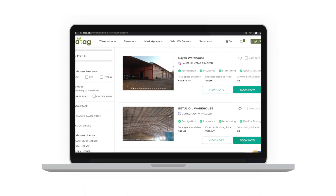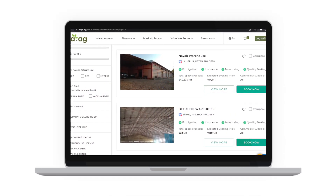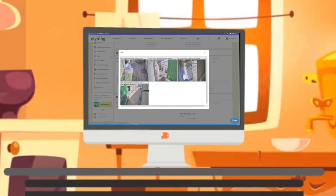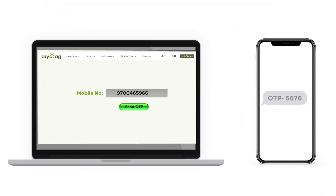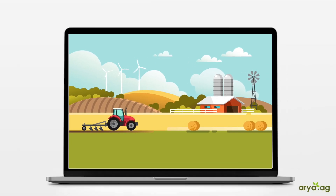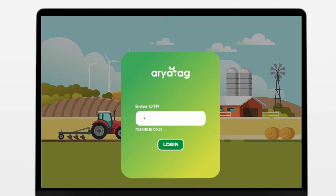Aria.ag allows its users to identify and book a warehouse at a click of a button. Users can view and manage their stored commodities at the convenience of their homes. All you need is your mobile number. An auto-generated one-time password sent to your registered mobile allows you to log in quickly and securely without having to remember a password.